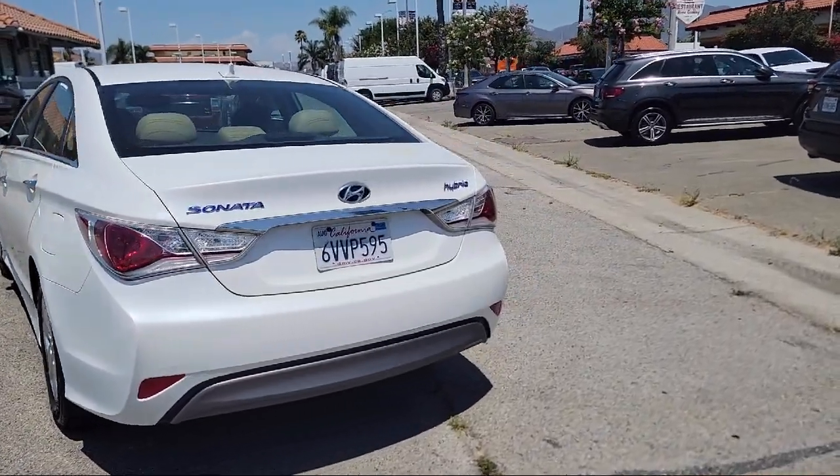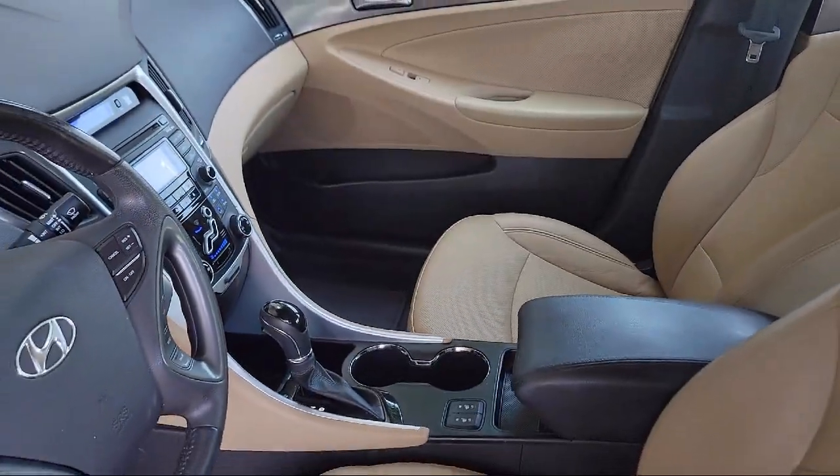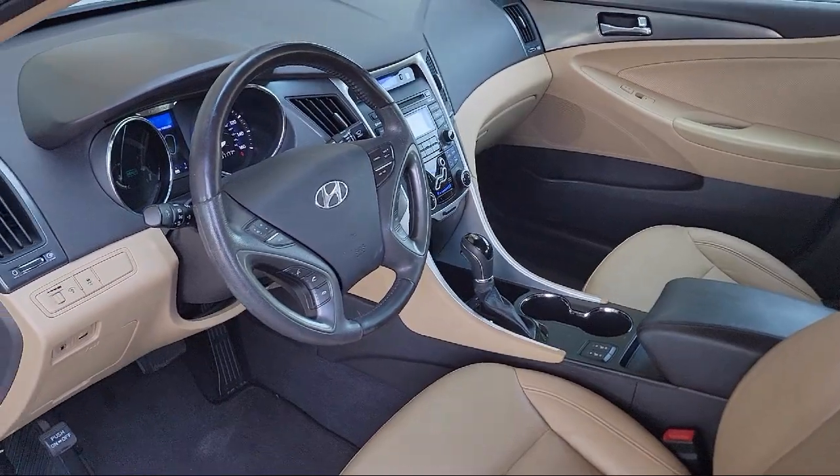Blue Link emergency communication system, dual automatic temperature control, solar control glass, leather steering wheel with auto tilt-away, speed sensing steering, and much more.